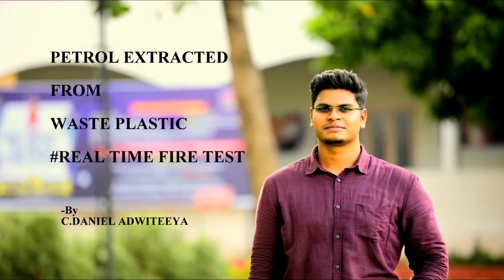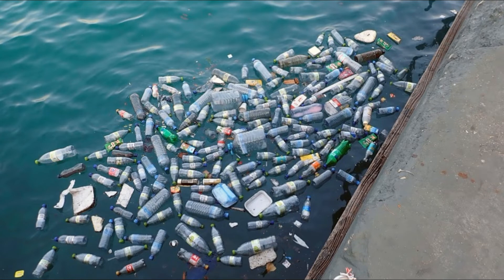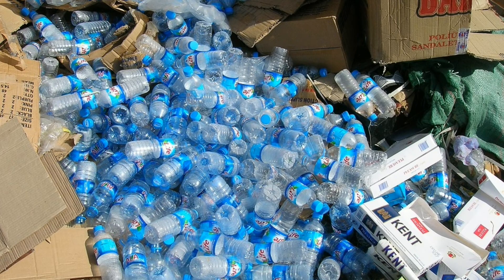Hello everybody, welcome back. In this video I'm going to talk about petrol extracted from waste plastic — a real-time fire test. Why waste plastic? You all know how big the problem of waste plastic is in and around the world, and it results in a lot of pollution on land, sea, or anywhere.